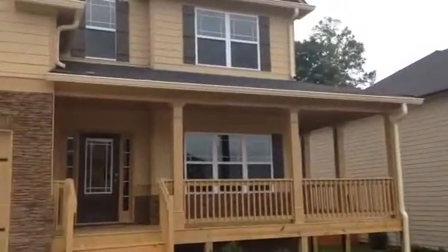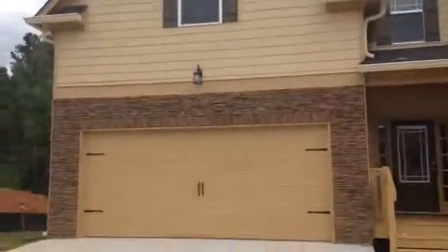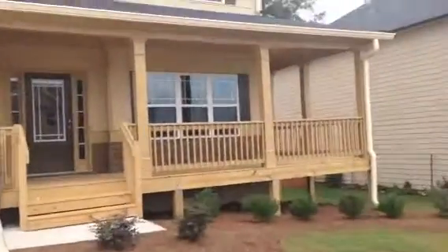Hello and welcome to this home. This is a Merrick home. This has a wraparound porch, a two-car garage, four bedrooms, two and a half baths. Very good looking home. It's a craftsman style home.